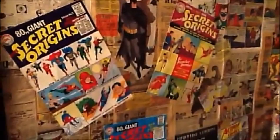Secret Origins — these were always really interesting to me. Because, you know, you miss the first issues, but you can get the reprints. Get them for only a quarter and get several of them in there.